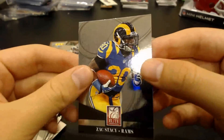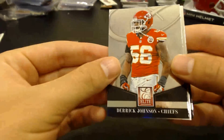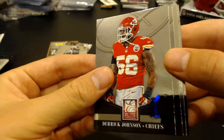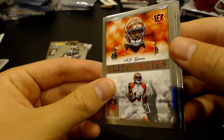Doug Martin. Zach Stacy. That's my first Panini points card that I've pulled — I did a box of Score and some packs of Prestige and now some packs of Elite, and I finally pulled one. Johnson and JJ Watt. There's the AJ Green Elite Series — real nice looking. I like the design of those.